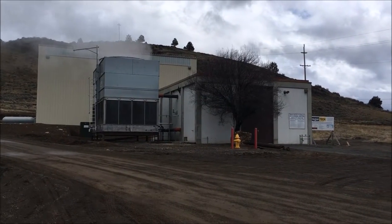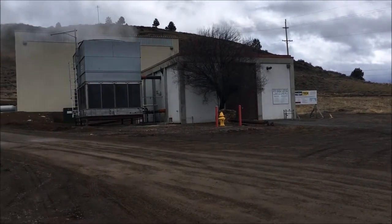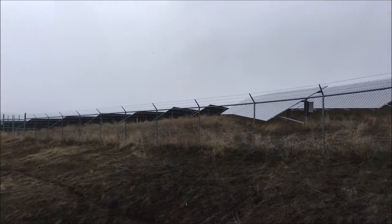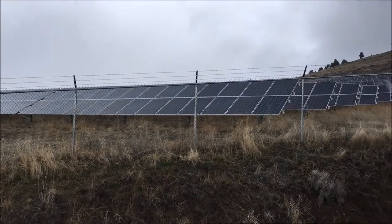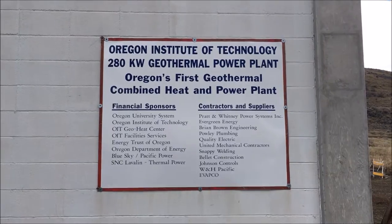By creatively combining its solar and geothermal resources, Oregon Tech is the first university in the United States to develop the systems necessary to meet all campus energy needs from this combination of renewable electricity and heating sources.